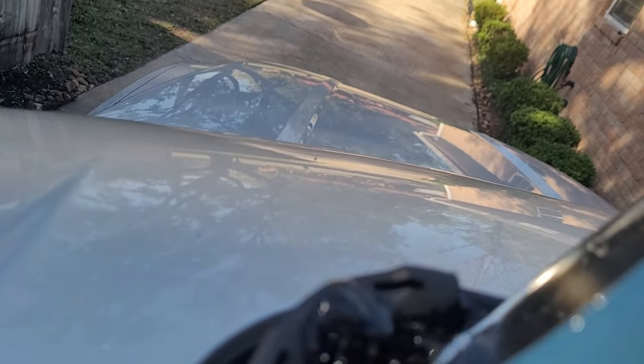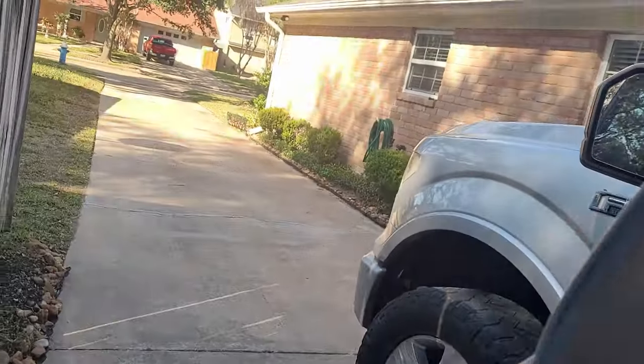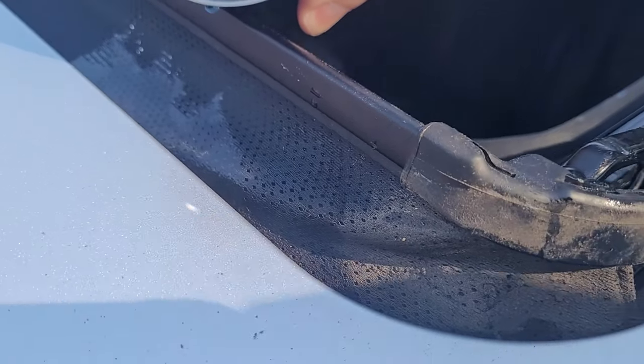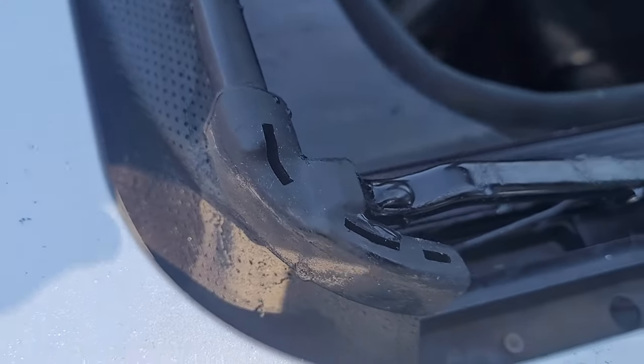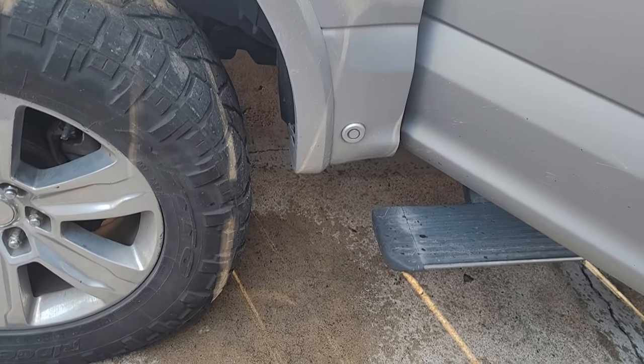It's coming out — let's see where it comes out. Straight down. It's not clogged at all, it's coming straight down. So that's what it's supposed to do — go straight down. So it looks like the sunroof drain is fine.